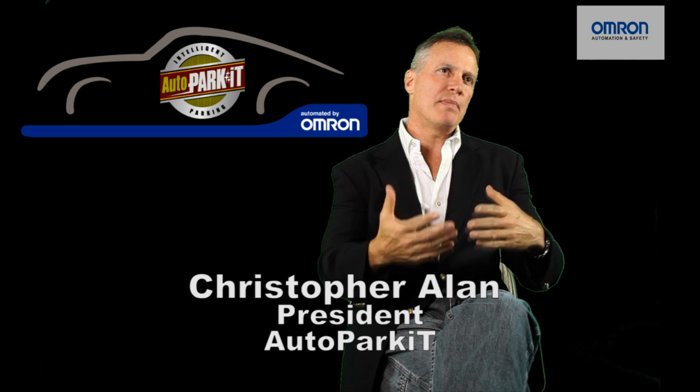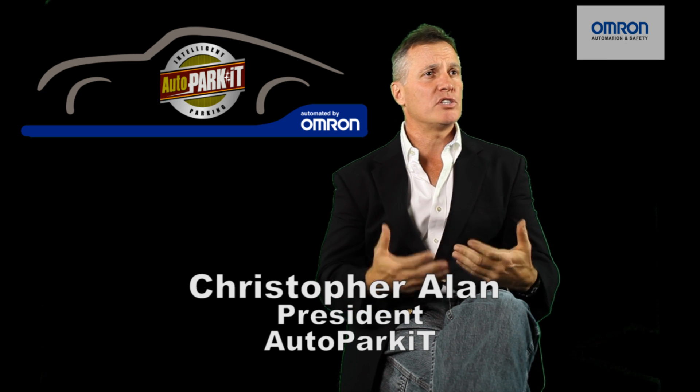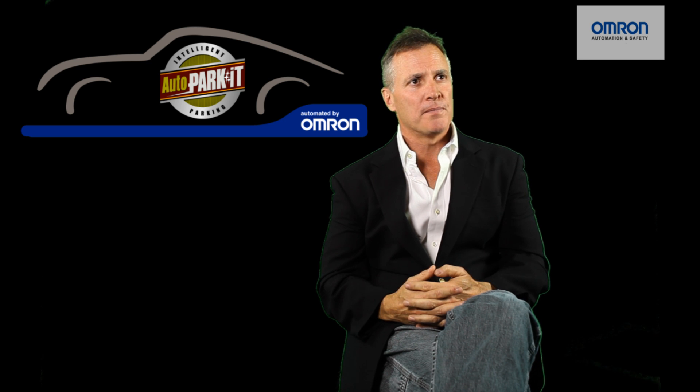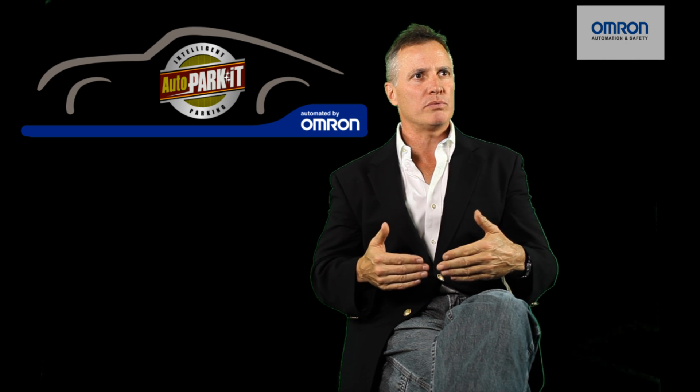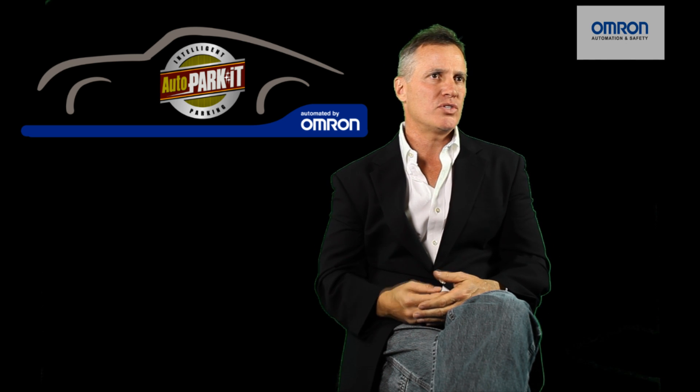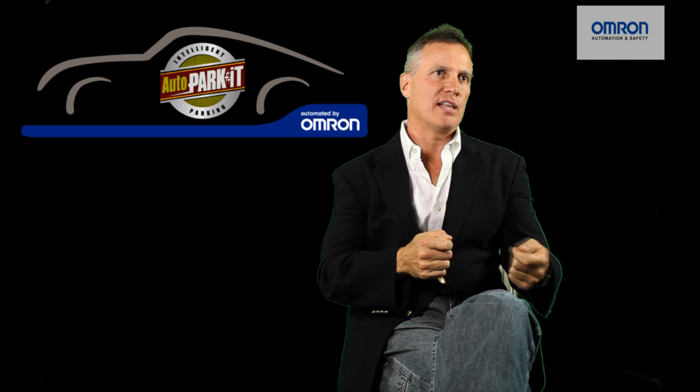The partnership with Omron is what makes the difference, because this is a company that's been in business for 75 years. This is a company that's not going anywhere. This is a company that's been doing automated storage retrieval systems for decades, and this is a company that is the leader in safety technology.